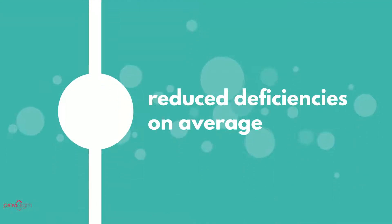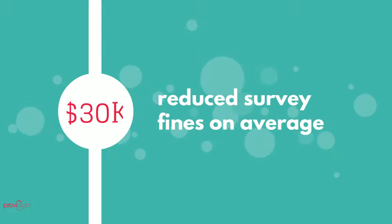In fact, Abacus has been proven to reduce survey deficiencies by an average of 6 and reduce survey fines by over $30,000.